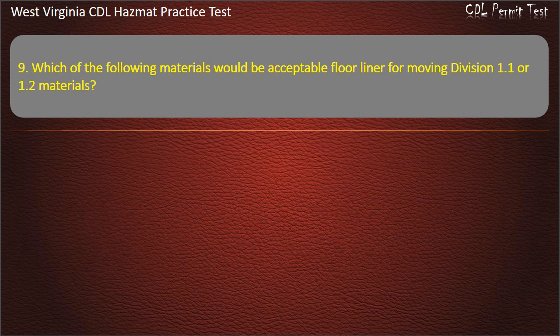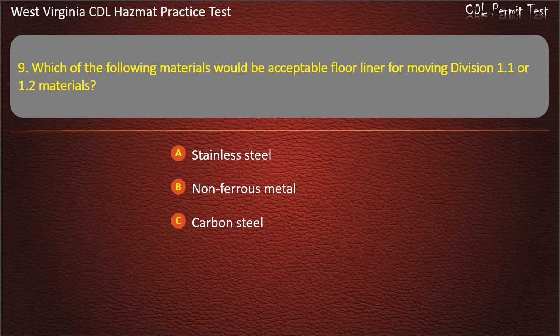Question 9. Which of the following materials would be acceptable floor liner for moving Division 1.1 or 1.2 materials? Stainless steel. Non-ferrous metal. Carbon steel. All of the above. Answer: Non-ferrous metal.